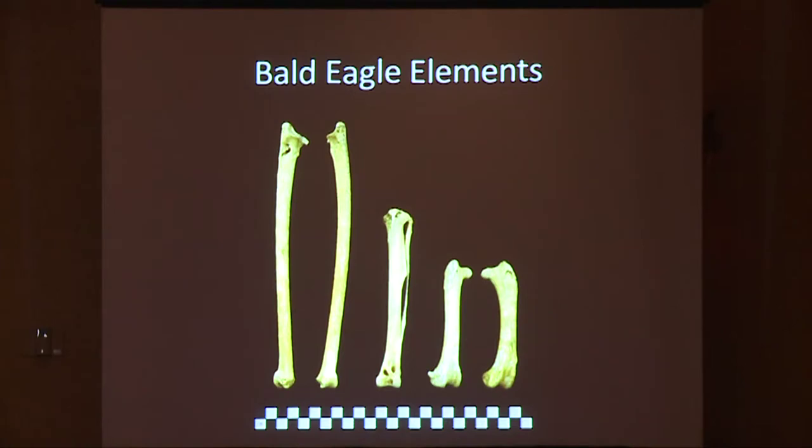The five bald eagle elements recovered from within this cache appear to be from the same individual based on the relative size of the bird, the presence of both left and right elements, and similar pathologies on the bones. It's important to note that these specimens dwarfed our modern comparative collection—they were compared against two Alaskan young adult male birds and were huge in comparison. It's possible these were female bald eagles, as females of the species are 10 percent larger than males, but it could also be that this population during this time period was just a lot larger than modern populations.